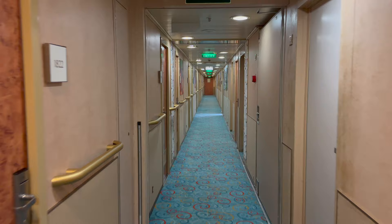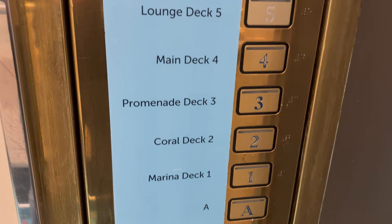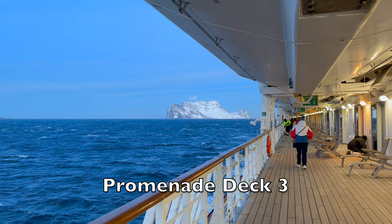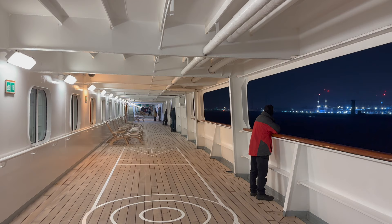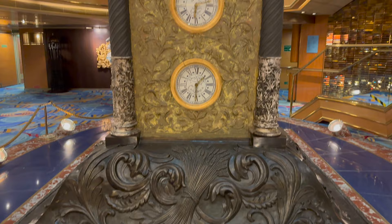Now that's enough about the cabins for now, so let's take a look at the rest of the ship. The ship has 10 decks and they are named as well as numbered. Deck 3 is the promenade deck, named because of the covered promenade that you can walk around and around. Three full laps of the promenade deck is about one mile and I saw a lot of people throughout the cruise clocking up their steps this way.